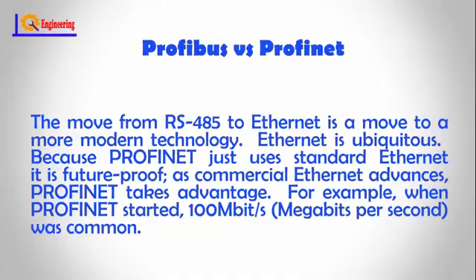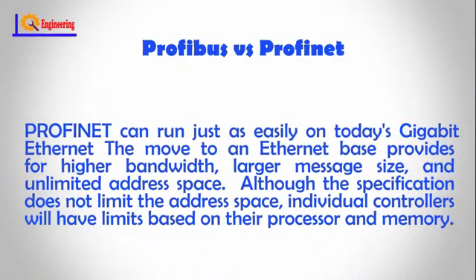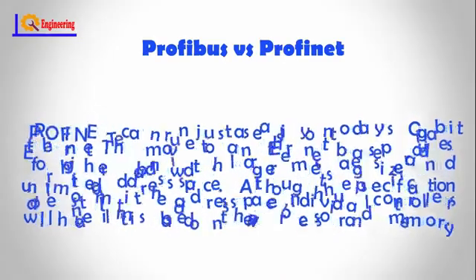For example, when Profinet started, 100 megabits per second was common. Profinet can run just as easily on today's Gigabit Ethernet. The move to an Ethernet base provides for higher bandwidth, larger message size, and unlimited address space. Although the specification does not limit the address space, individual controllers will have limits based on their processor and memory.